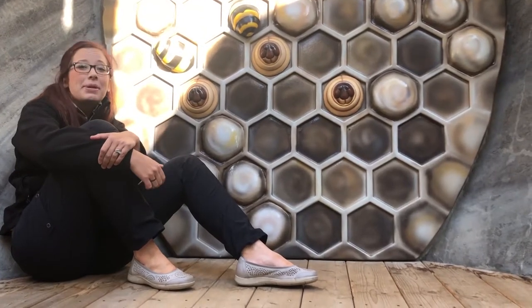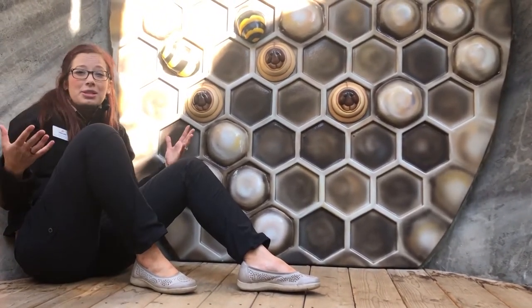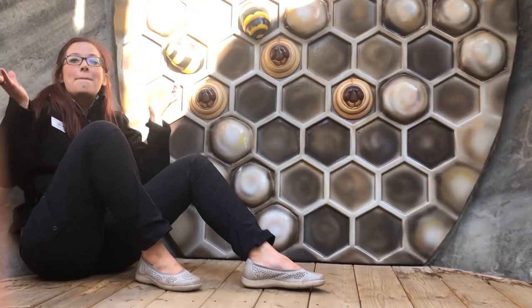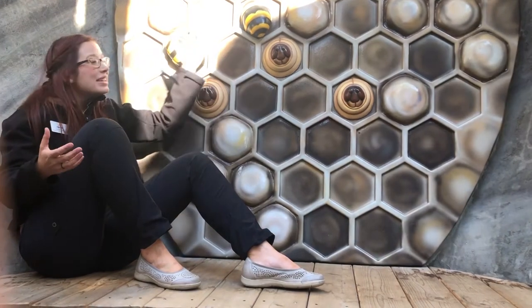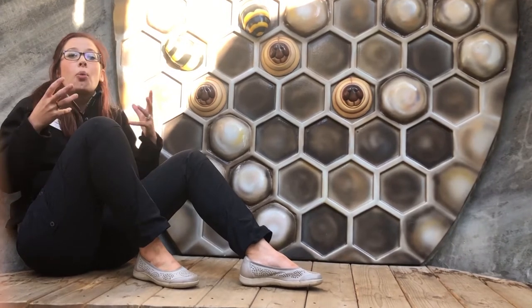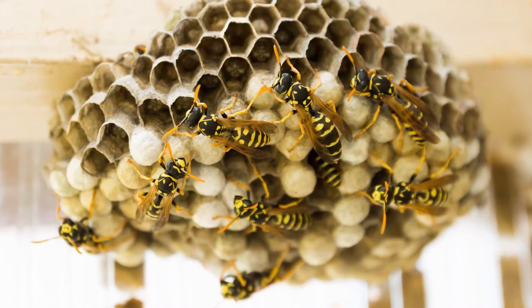Some insects and critters can be a little bit scary, including wasps. But wasps are actually a pollinator and they do incredible building and architecture. This model here is of a paper wasp nest, which is full of little amazing pockets where they lay their eggs, hatch their larvae, and have their colony live.